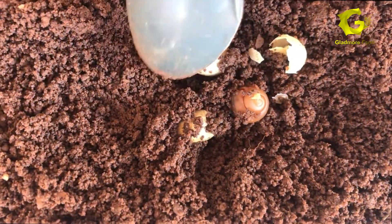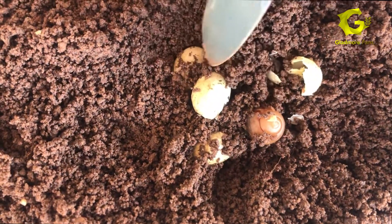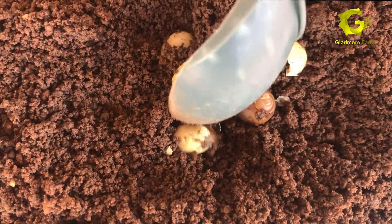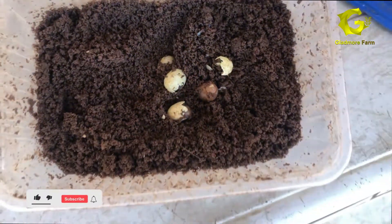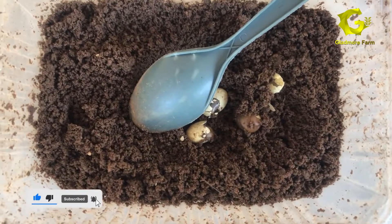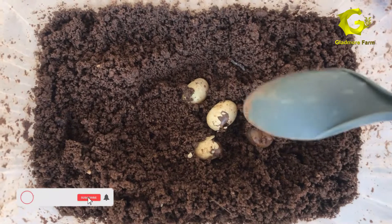Wow! This one is coming out — gradually, gradually. Wow, it's very interesting! I told you it's very interesting. In this case, whenever you see the head coming out like this, you can easily help them out.